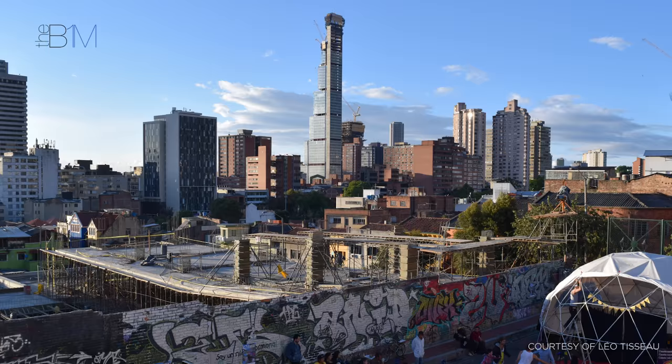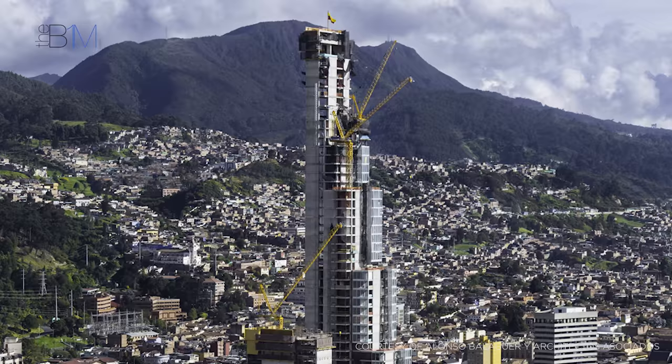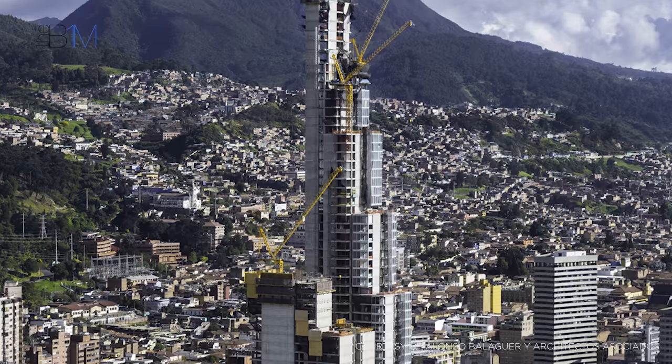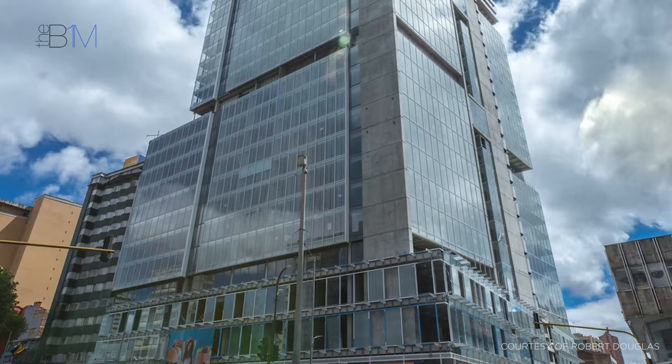The Colombian citizens paid their funds into an independent trust, supervised by a Colombian government agency, that granted them rights to the revenue from the skyscraper once it was completed. These funds were only released by the trust to the developer as licences and permissions to build were granted, and as sufficient pre-sales were secured to demonstrate the scheme's overall financial viability.